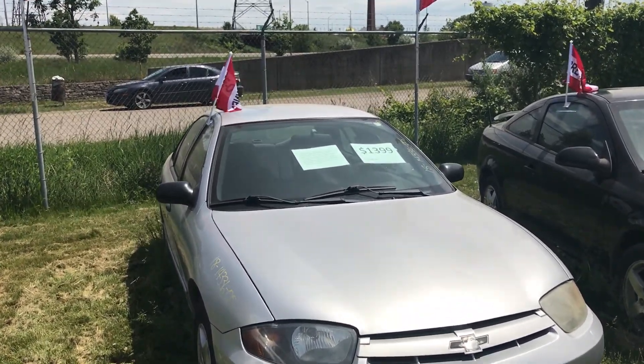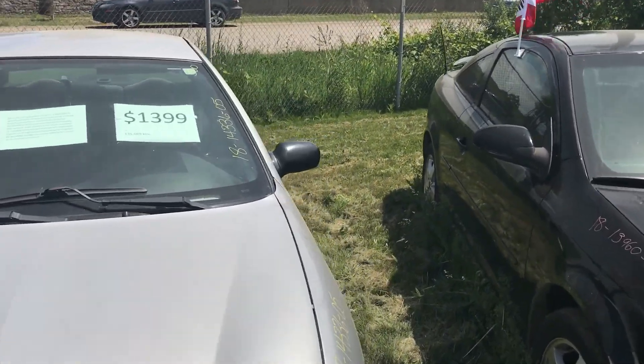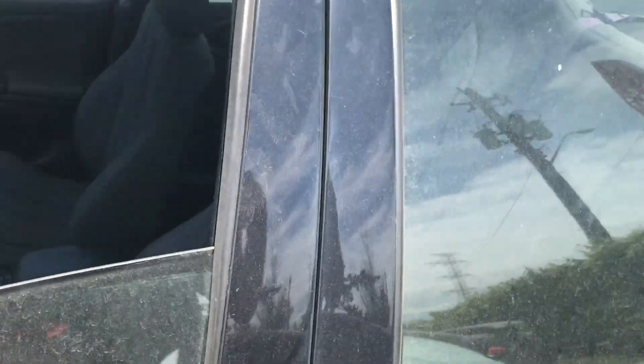It's not perfect but it's a perfect daily beater. It's $1,399 — not bad at all. It's reliable because it has manual windows and manual locks.